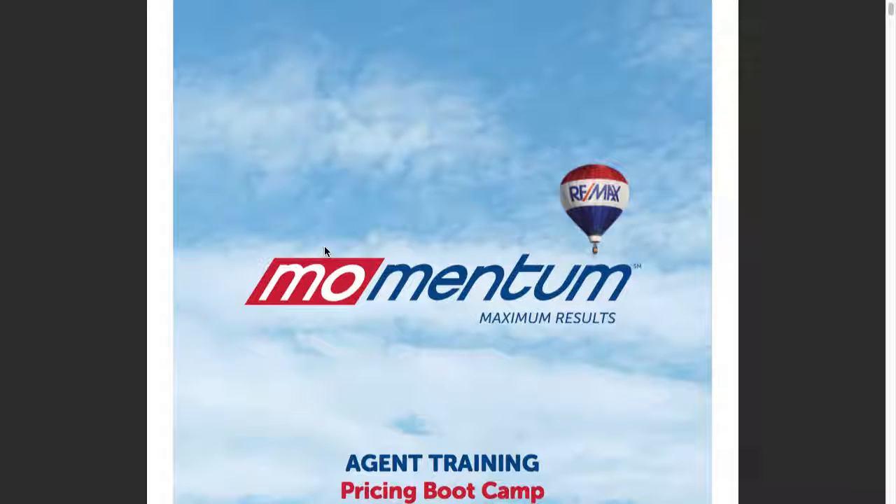All right, guys, let's hop here into the pricing systems boot camp. So first I'll start off by asking you guys, what do you guys use to price homes right now? Your system. What do you guys use to price a home?